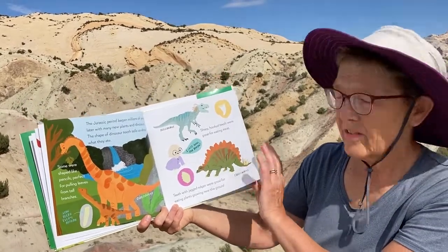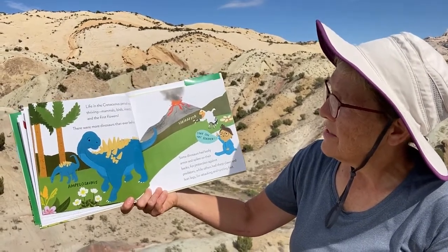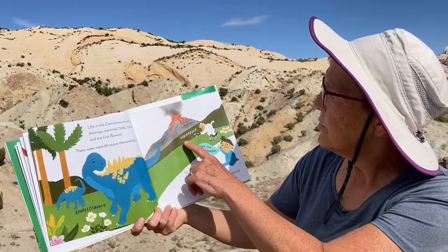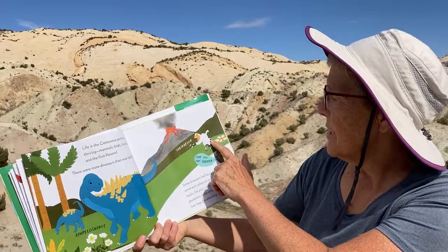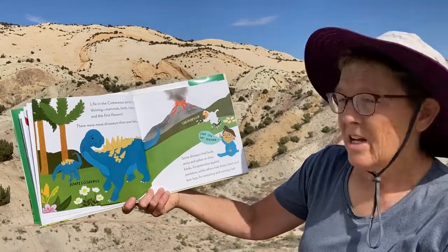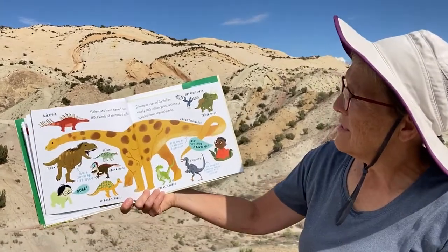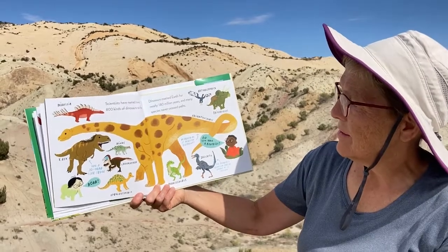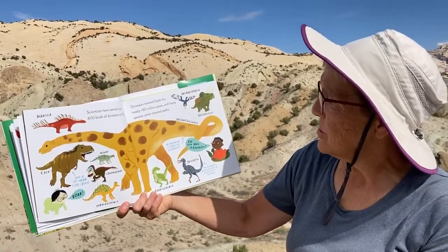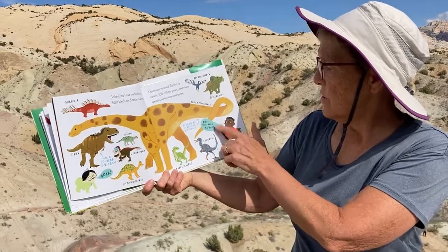Life in the Cretaceous period was thriving — mammals, birds, insects, and the first flowers. There were more dinosaurs than ever before. Some dinosaurs had body armor and spikes on their backs for protection against predators, while others had sharp claws and lean legs for attacking and running fast. Scientists have named over 800 kinds of dinosaurs so far. Dinosaurs roamed earth for nearly 180 million years, and many species never crossed paths — many dinosaurs never knew about other types of dinosaurs. Do you have a favorite?